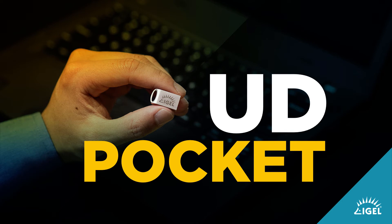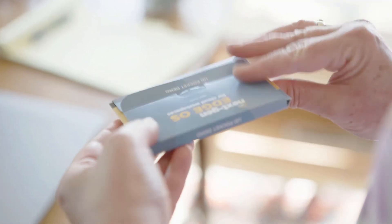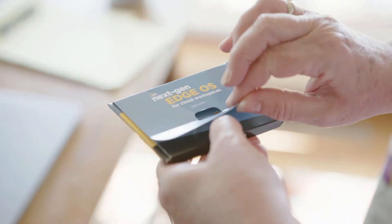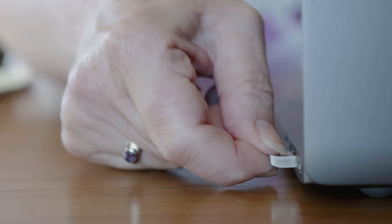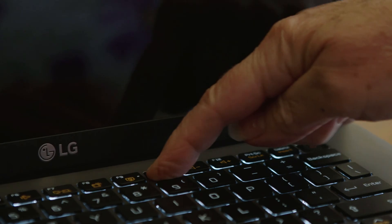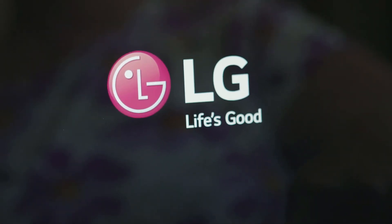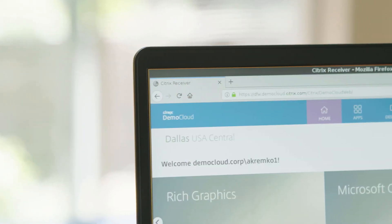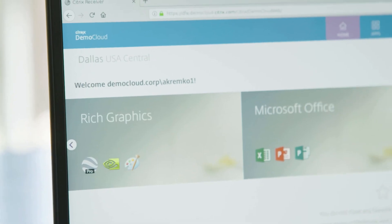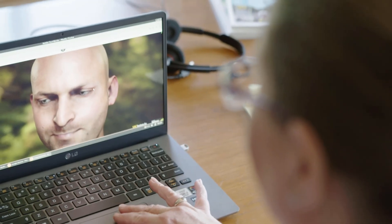I'd like to introduce you to the UD Pocket. This has become extremely useful in recent weeks and months as organizations have had the need to deploy a secure workspace to their users who have been remote, using devices that perhaps were not on the network and were not being managed. The UD Pocket is a live USB key.